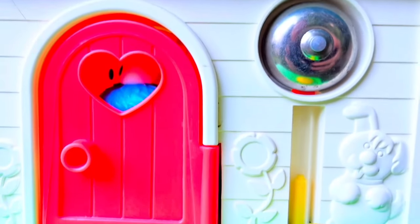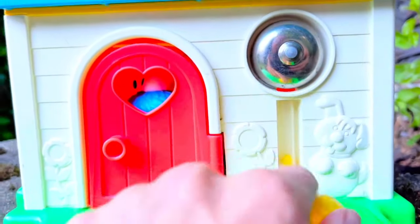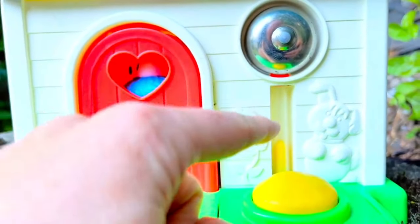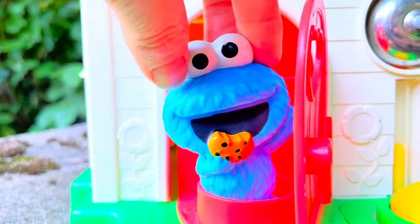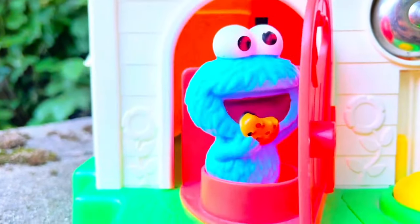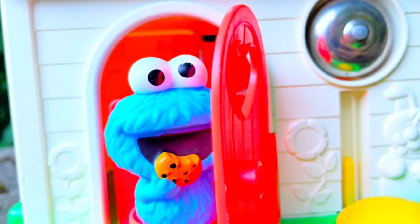Hello and welcome to Tiny Treasures. We are here at the Fisher Price house. Who's through the heart window? I know who it is — it's Cookie Monster. Hello. I'm having chocolate chip cookies. Where's Elmo, Cookie Monster? Hmm, I think he's in the garage. Let's go visit the garage, tiny fans.